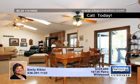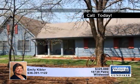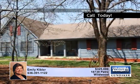Relax in your own private retreat just minutes from Wildwood Town Center in this five bedroom, four bath, one and a half story home on acreage.